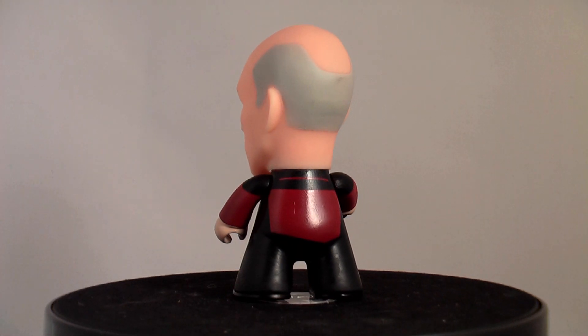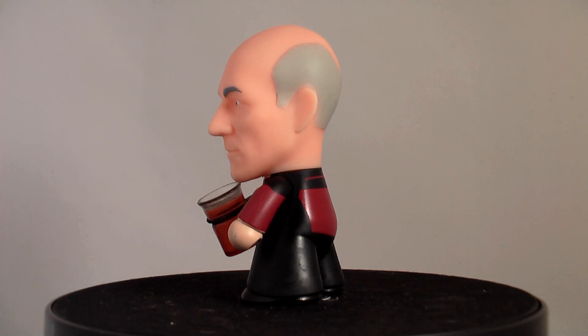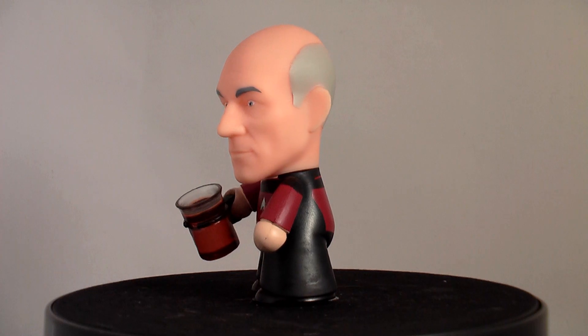But if you're a blind box collector and a fan of Star Trek: The Next Generation, this is pretty much your only option. But for now, that's our unboxing.